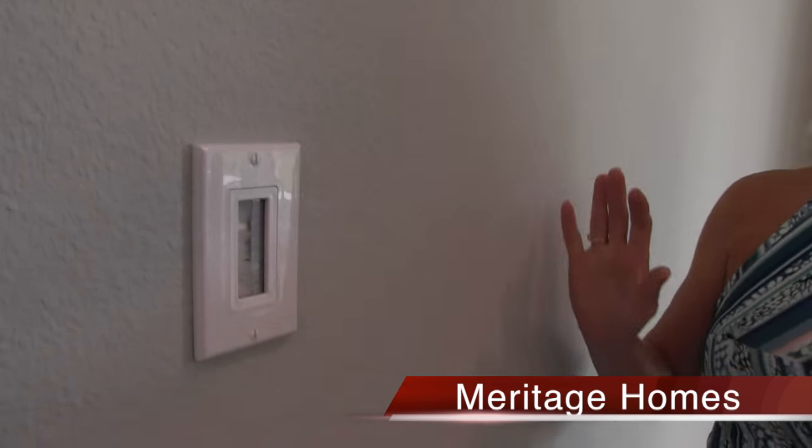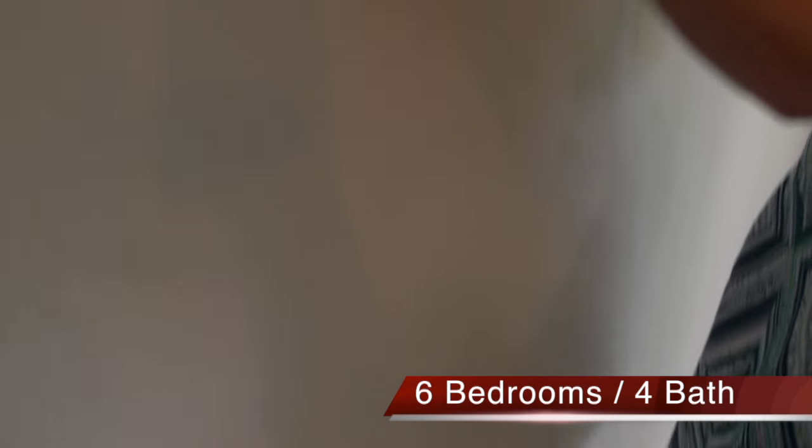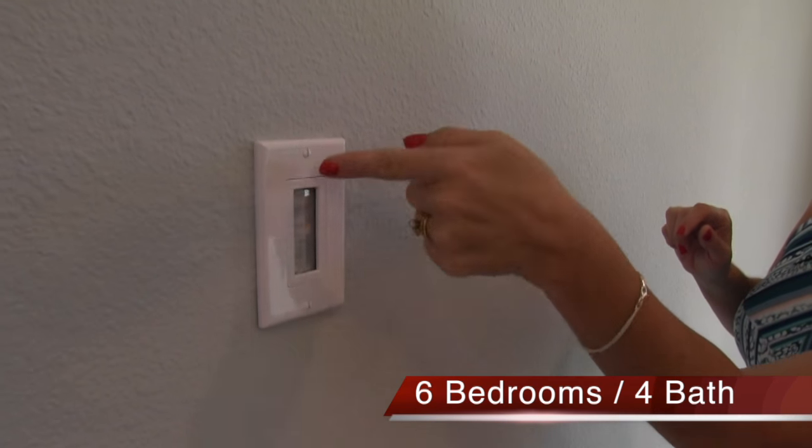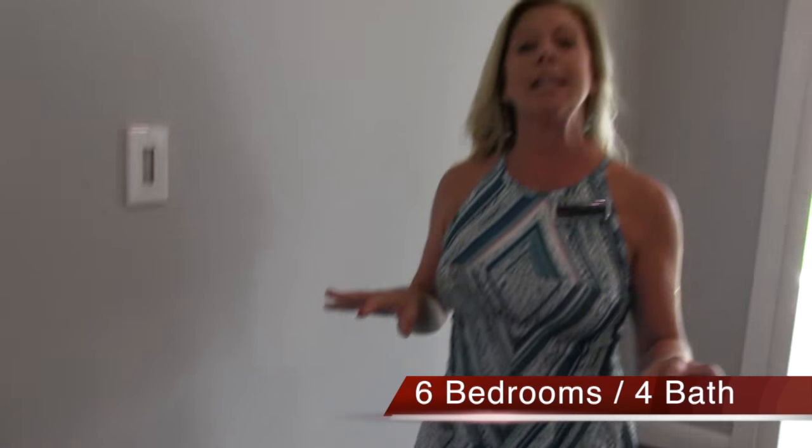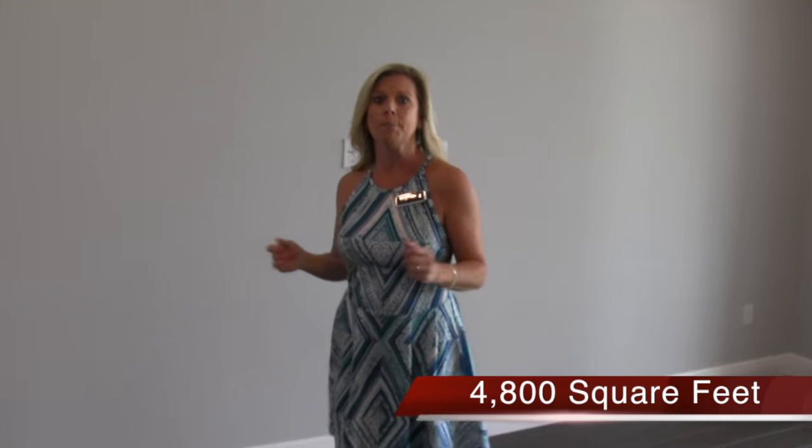Now this particular home has something I love. I'm not sure what the official term is, but basically you're going to take your wires and your components and feed them all the way through the wall. They come out here, and that keeps those cords from being dangling and looking kind of ugly hanging on your wall.